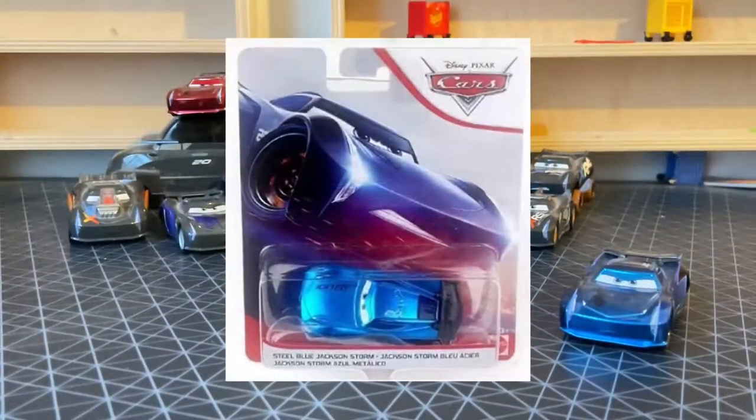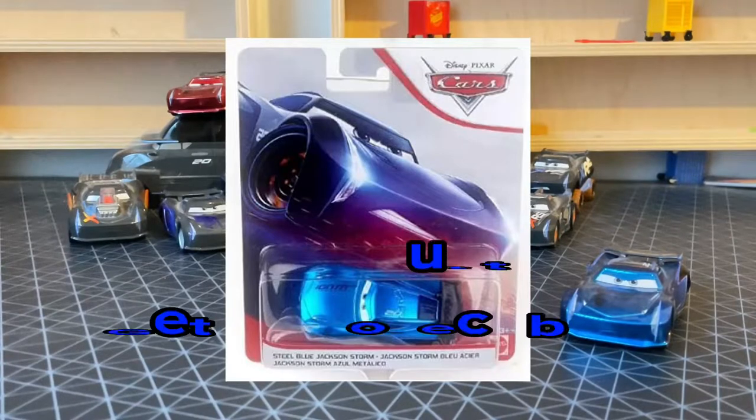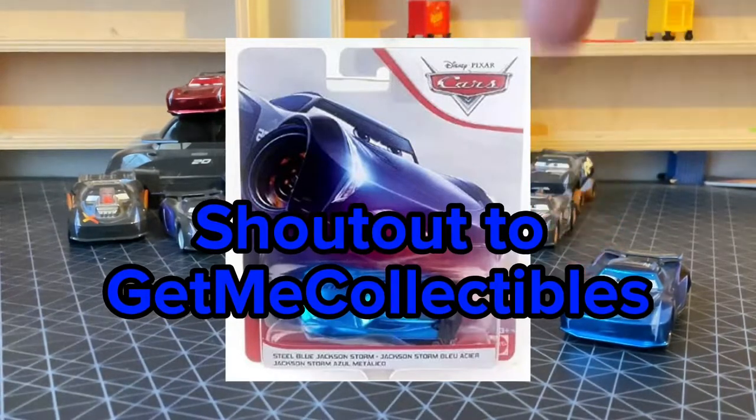There's a screenshot of the packet. This was a Toys R Us promo for Malaysia. He was released three years ago. I wasn't able to get my hands on him since 2020 because obviously the coronavirus, and I found him for a good deal, like $18, thanks to Get Me Collectibles, which is his eBay store in the description.